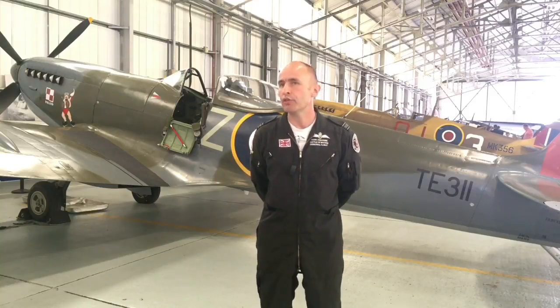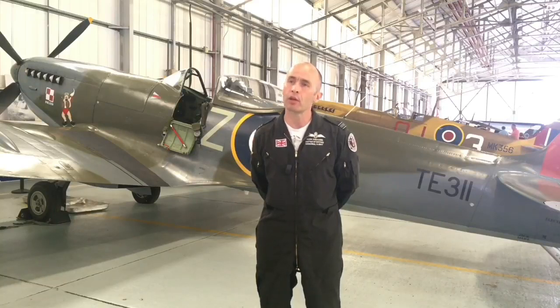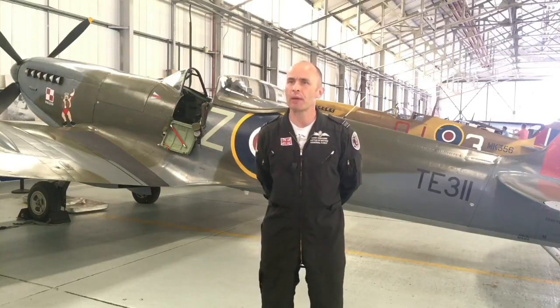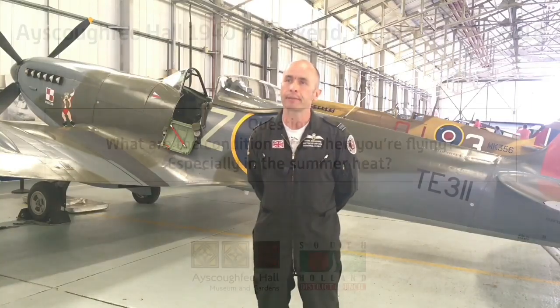Near the ground is where you've got the issue with the Spitfire. She tends to be very much like — as Geoffrey Wellham, who passed away last week, described — he described the Spitfire as a thoroughbred. We've all seen the horses around the racetrack: very skittish at slow speed, not very happy, but fantastic when you've got them on the gallop.